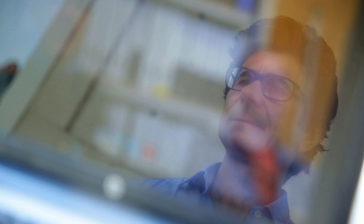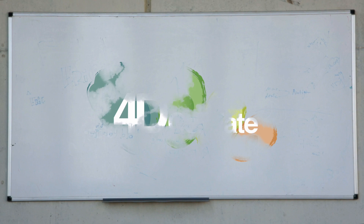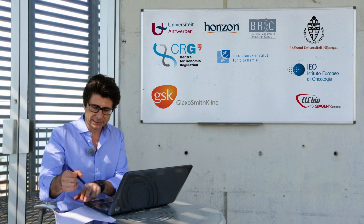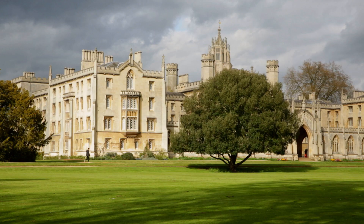To shed light on this, scientists from all over Europe came together. They created the 4D Cell Fate project. Twelve different institutes from eight countries joined forces to understand how cells develop.